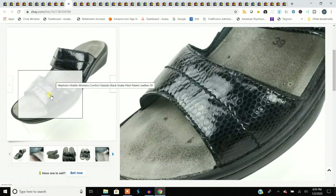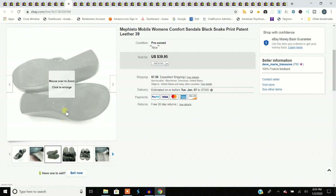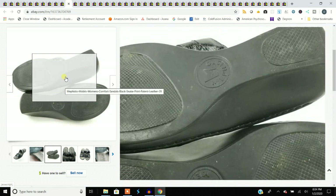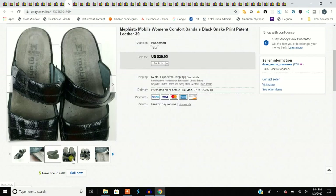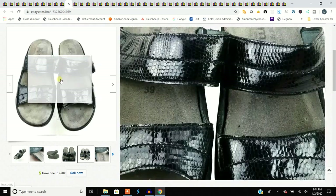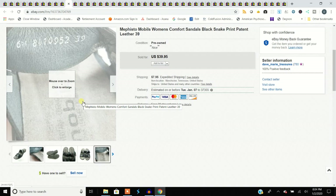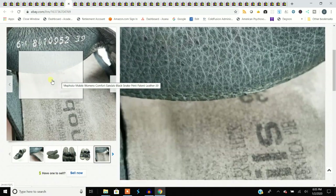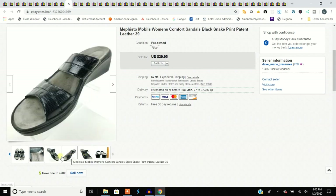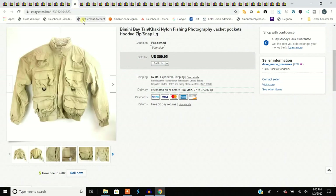Mephisto sells — it's a very expensive shoe. But Mephistos break down; the soles break down all the time. Twice a week I'll find a pair that looks great, give them the bend test, and that sole just snaps right in half. So be very careful with Mephisto. These sold for $39.95 — they're not in pristine shape, they've got a little extra wear, but they've got a good following, so if somebody likes these shoes they're going to pick them up.